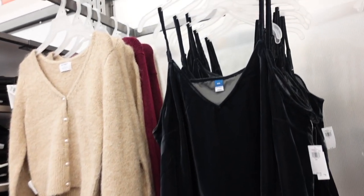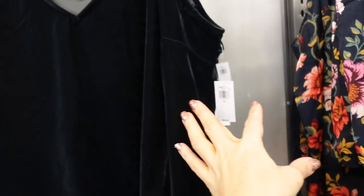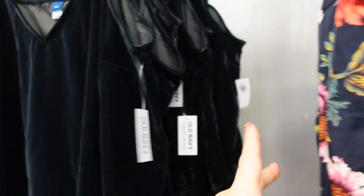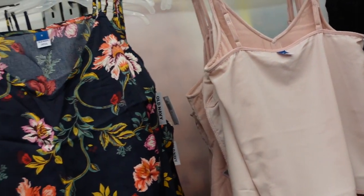Blue velvet cami — these have thin adjustable straps, a V-neck, seam detailing, and a square in the back. Also in black and baby pink. They're on sale for $25, regularly $34.99.